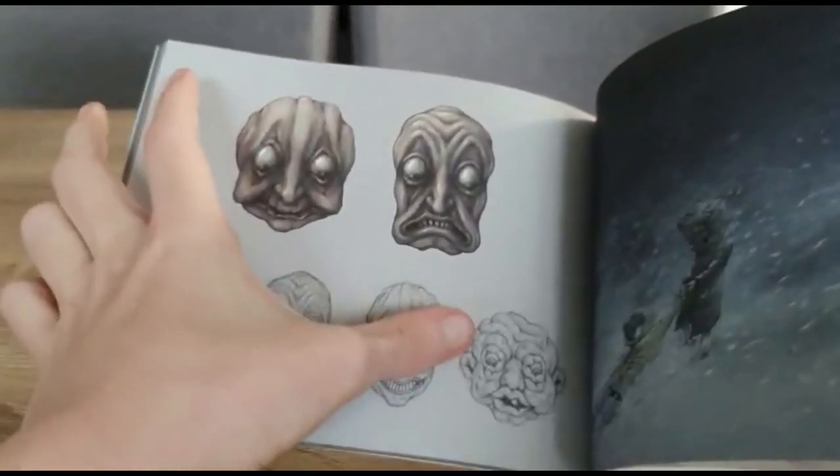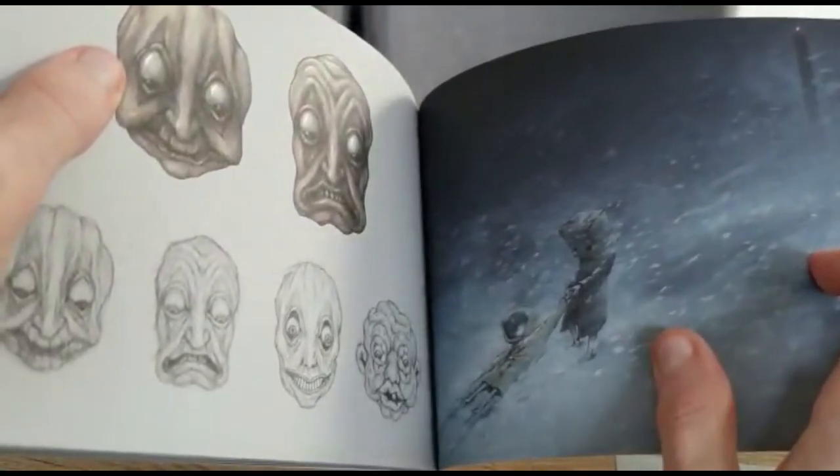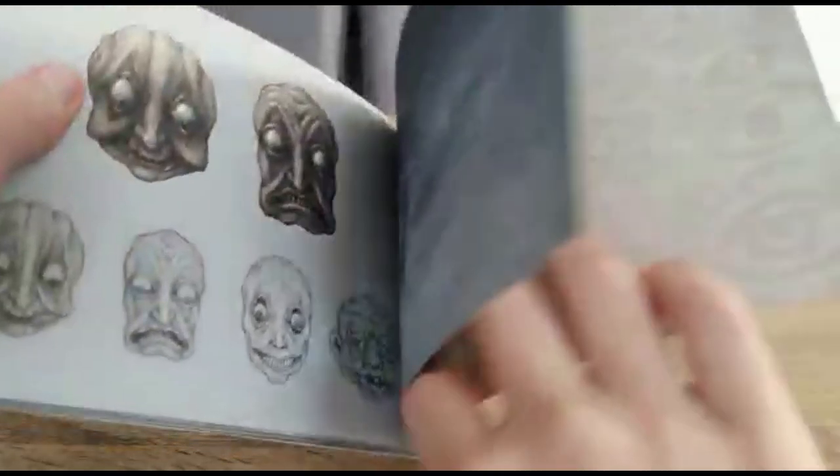And then we've got some more and we've got like a brain guy. And then we're in like a snowy area - oh, that's awesome. And then Mono's pulling Six. Six is probably really cold.